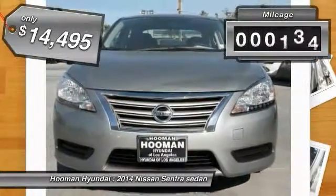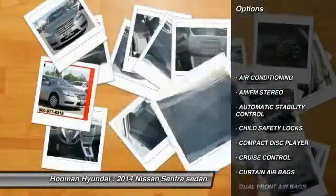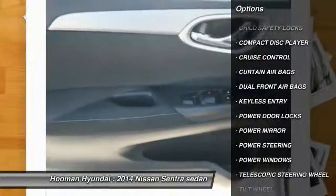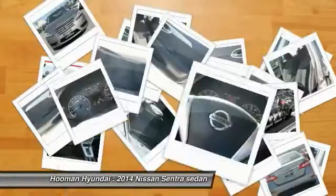This vehicle has less than 9,000 miles. Here are some of this vehicle's great options: Keyless Entry, Traction Control, Power Steering, Air Conditioning, Front Cruise Control, Automatic Stability Control, AM-FM Stereo Radio, Power Windows, Child Safety Locks, Power Door Locks.